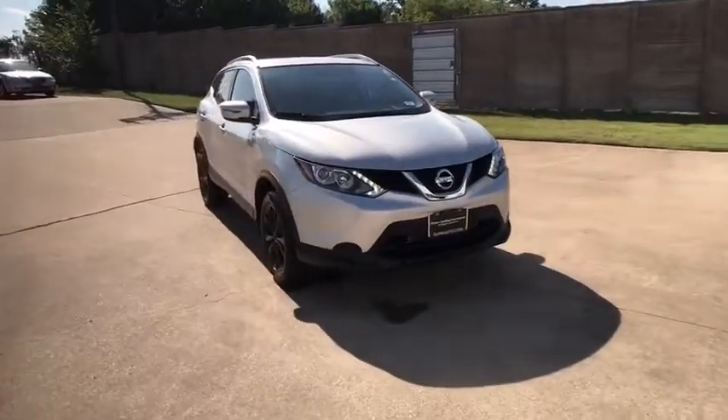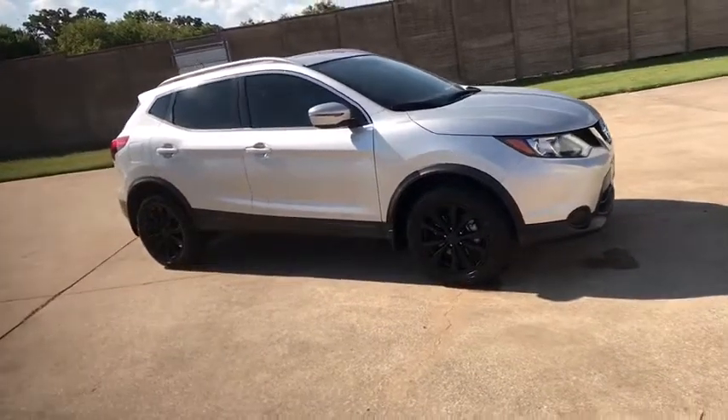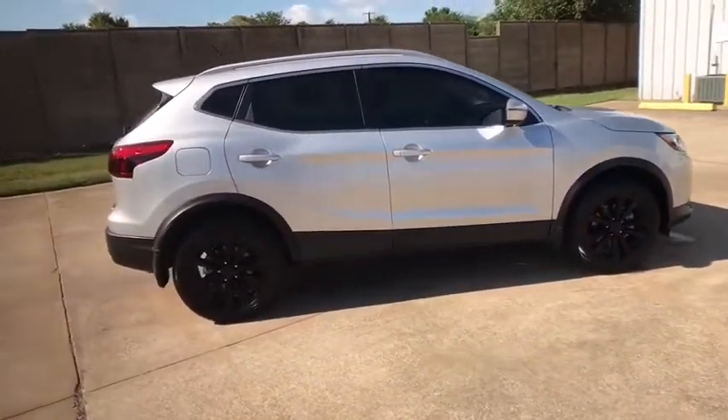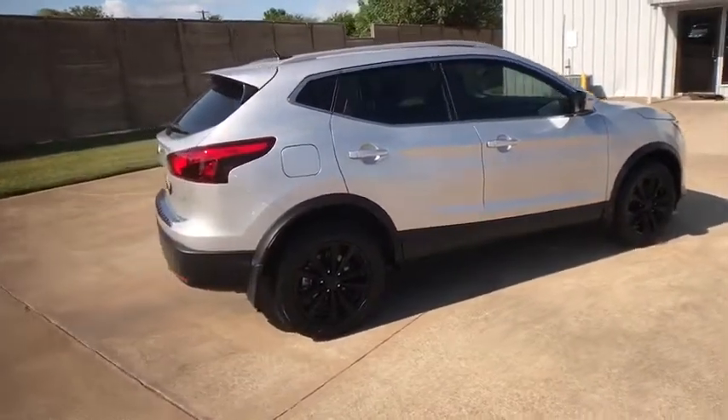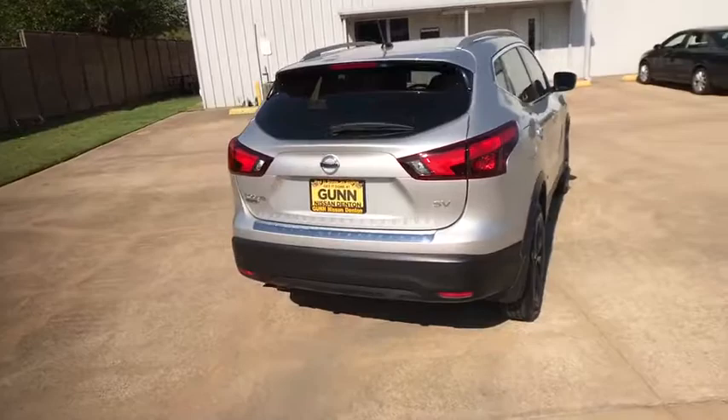Take a ride in the 2017 Nissan Rogue Sport. The Nissan Rogue Sport is a subcompact SUV that provides all the functionality — a smooth ride, lots of cargo room, and a roomy back seat is a recipe for a pleasant traveling experience.